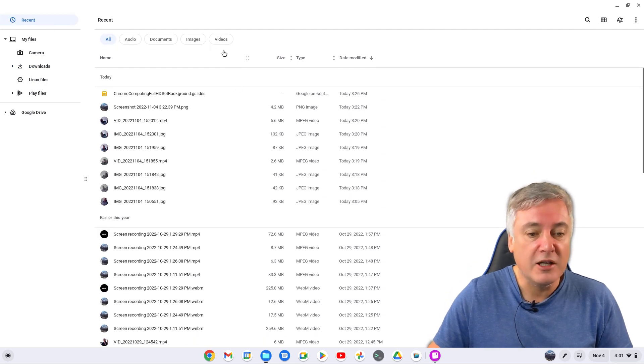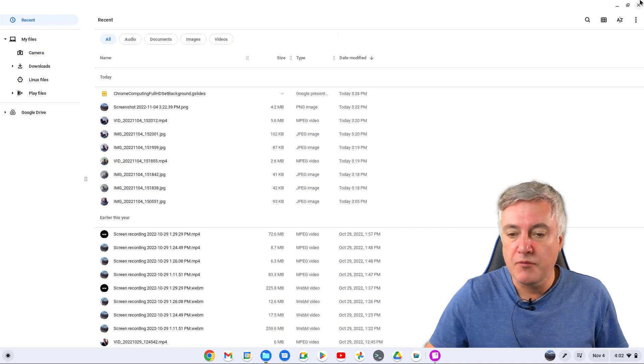You can also click on 'Audio', 'Documents', or 'Images' to filter results. So if you're looking for an image file you've been working on in your downloads folder, just go to Recent, click on Images, and you'll quickly be able to find it. That's a great feature if you've got loads and loads of files in your downloads folder, and it's an excellent new feature in the Chrome OS 107 update.